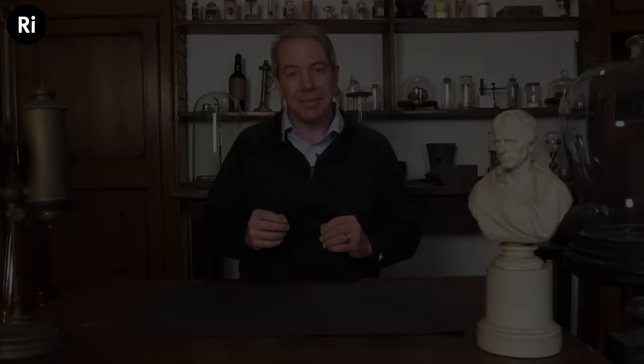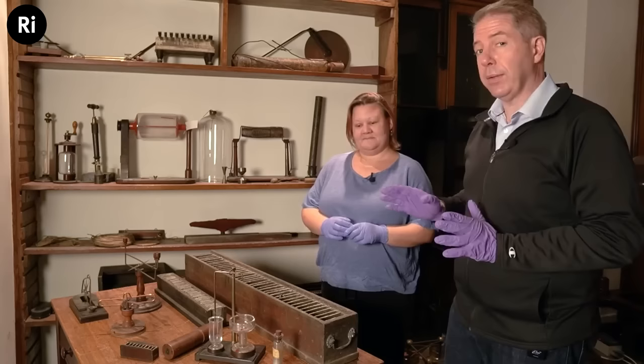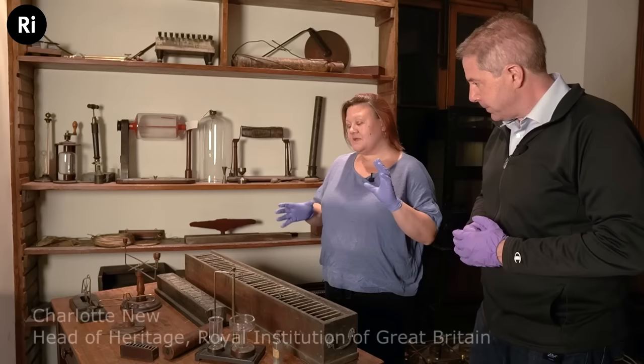I want to thank you for joining me, and I'd like to start with a tour of this amazing laboratory with the head of heritage here at the Royal Institution, my good friend Charlotte Nib. We're here in Faraday's lab and Charlotte is going to tell us a little bit about the artifacts throughout the lab. Let's start right here with this table — can you tell us what's on it?